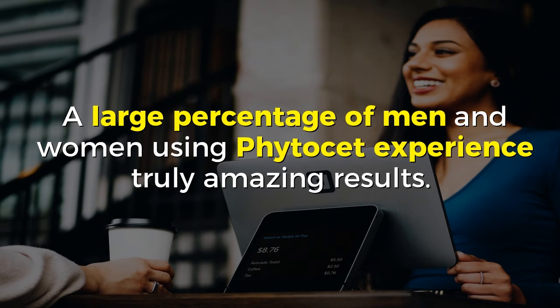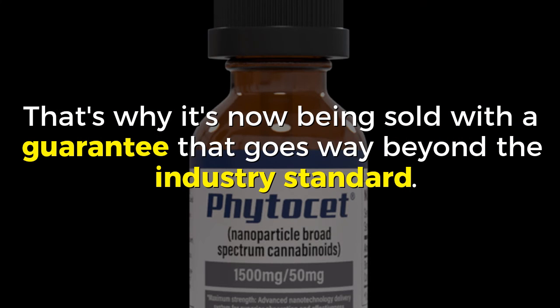A large percentage of men and women using Vitacet experience truly amazing results. That's why it's now being sold with a guarantee that goes way beyond the industry standard.